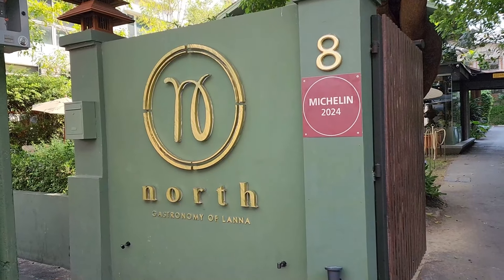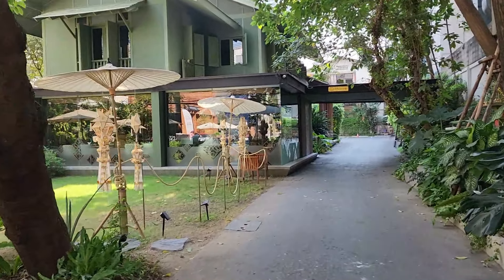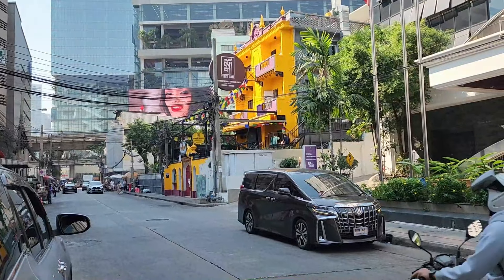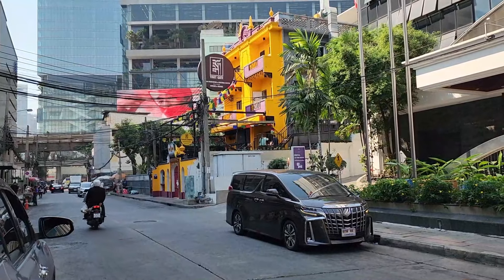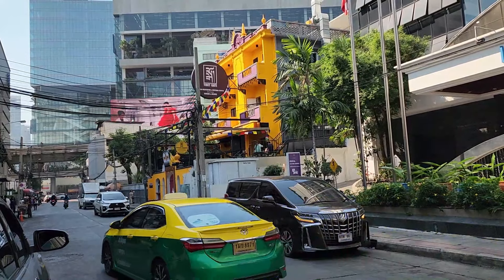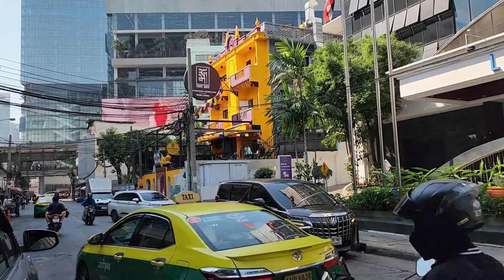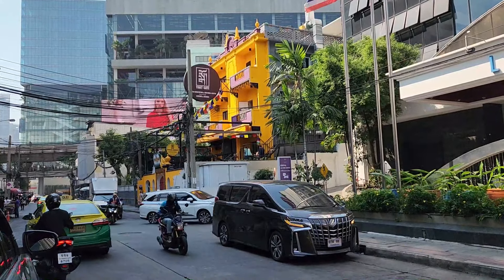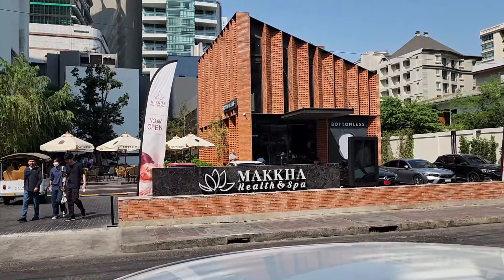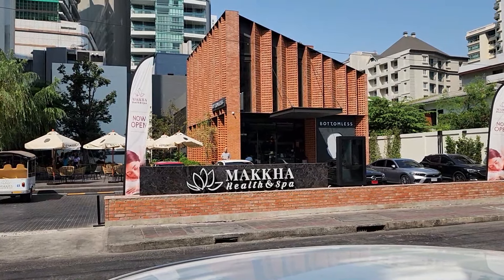And here's North Gastronomy of Lana. So many restaurants to try in Bangkok. I'm going to go backwards for a minute — I forgot to point out that yellow building is the Tibet Gate, Tibetan Meditation and Cultural Center, live music, cuisine and drinks. Years ago, like 10 years ago, it was some form of little jazz and blues place. And this is all brand new — this Makah Health and Spa and a place called Bottomless, which I'm assuming is a bottomless cup of coffee.